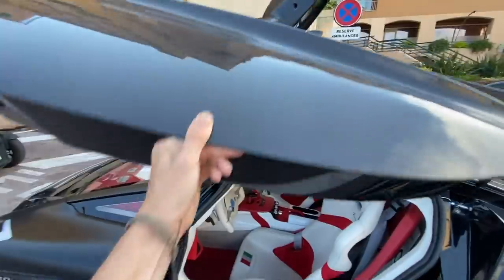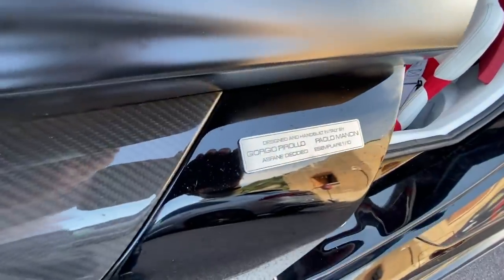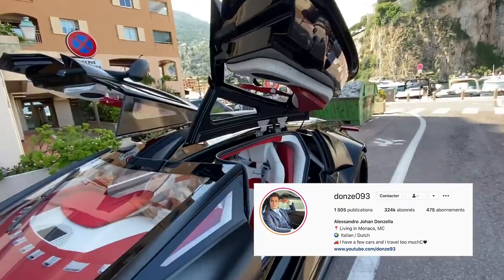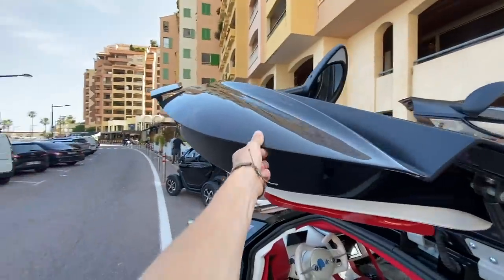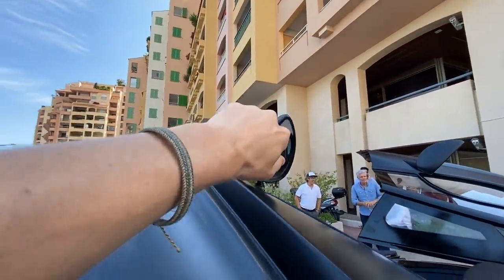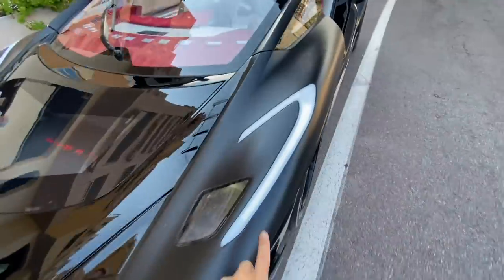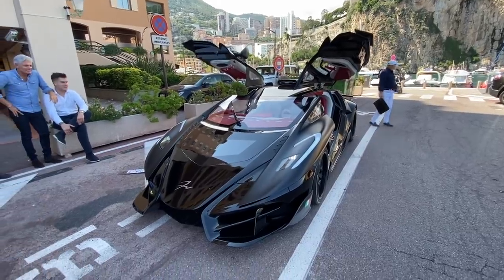More carbon fiber down on the splitter, on the door sills, and also on these doors - this is all real carbon fiber. Look, you've got the little plaque designed by this man right here. Very particular door - I've never seen a door quite like this. It opens in a pretty particular way. You've got little details, I think those are indicator lights on the side. Your indicators actually come through these front headlights. Round front - if you thought it was nuts from behind, look at that.